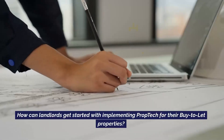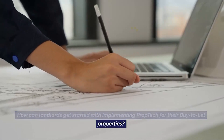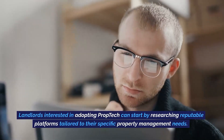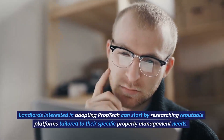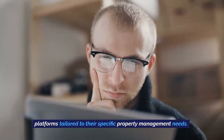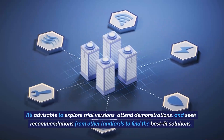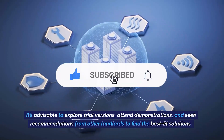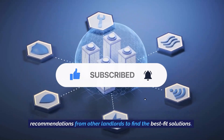How can landlords get started with implementing prop tech for their buy-to-let properties? Landlords interested in adopting prop tech can start by researching reputable platforms tailored to their specific property management needs. It's advisable to explore trial versions, attend demonstrations, and seek recommendations from other landlords to find the best fit solutions.